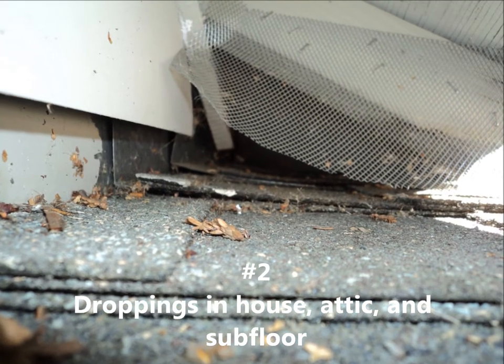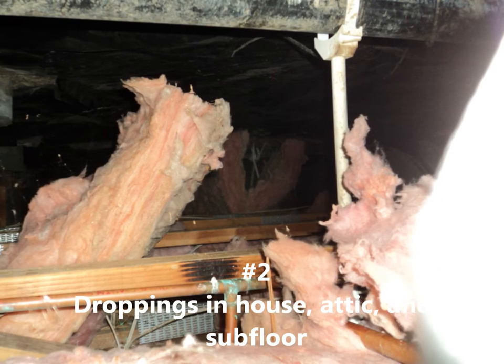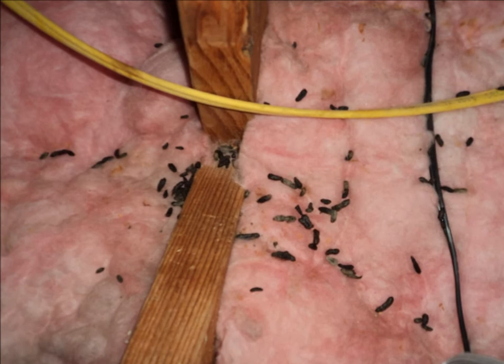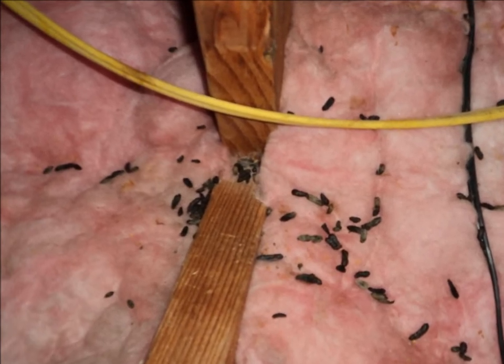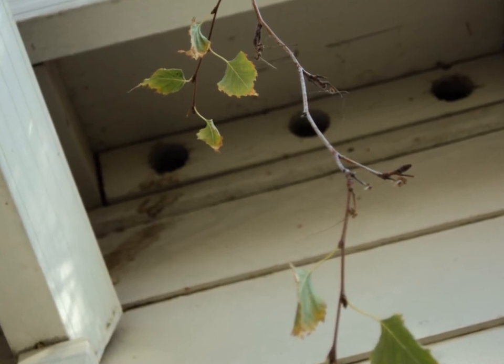Two: droppings in the house, attic, and subfloor. Another telltale sign that you may have rodents living in your home is the visible traces of droppings. If you've ever had a pet hamster or gerbil, the droppings are very similar — they are small, dark, and round. If you find these droppings in your home, attic, or subfloor, chances are very good that you have some unwanted guests.